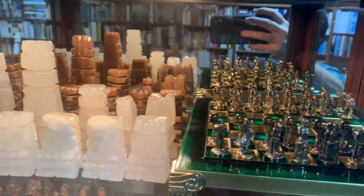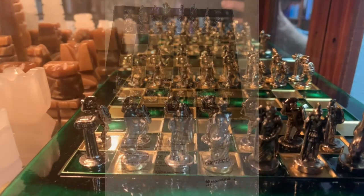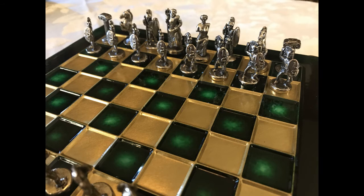This next chess set Judy bought for me in Greece in 2010 when we went there while I was speaking at a conference.